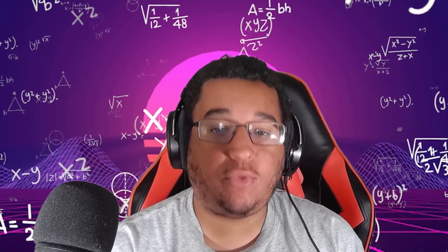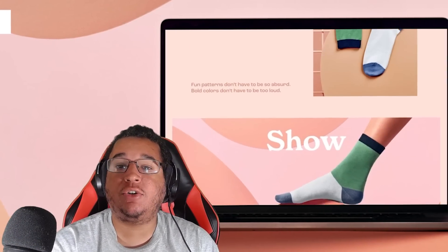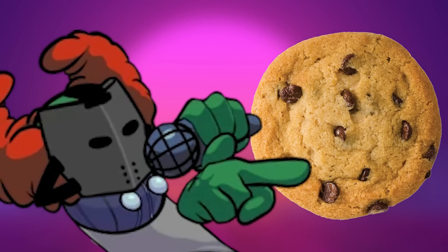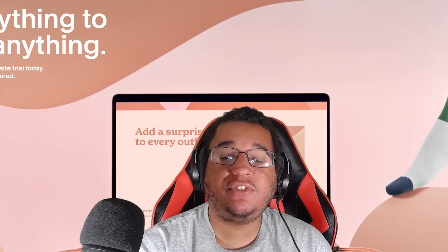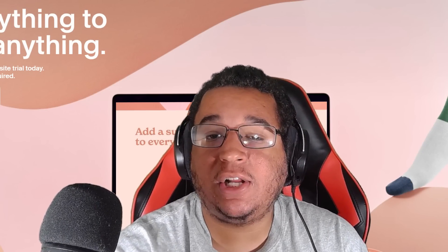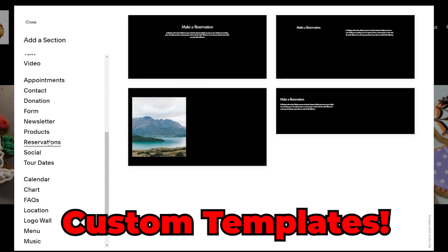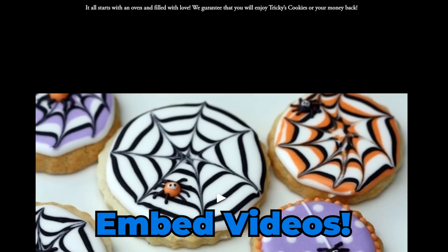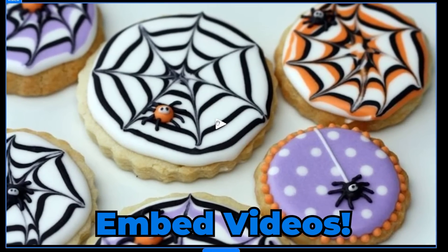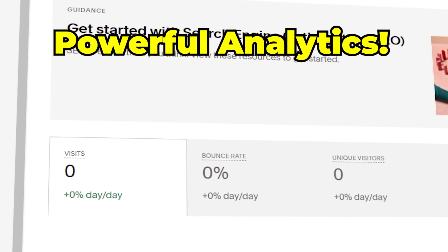So what exactly is Squarespace? It's the all-in-one platform for building your brand and growing your business online. Imagine if Tricky wanted to sell and brand his cookies — he could use Squarespace to make it all possible. There are many features Squarespace offers, such as custom template optimizations, embedded videos where Tricky can showcase his baking skills, and analytics to help grow his newly founded business.